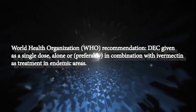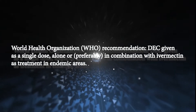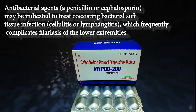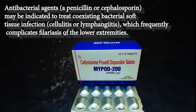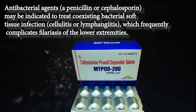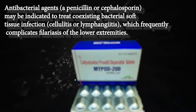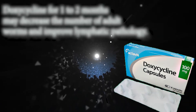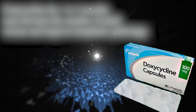The World Health Organization recommends diethylcarbamazine given as a single dose, alone or preferably in combination with ivermectin, as treatment in endemic areas. Antibacterial agents may be indicated to treat coexisting bacterial soft tissue infection, which frequently complicates filariasis of the lower extremities. Doxycycline for one to two months may decrease the number of adult worms and improve lymphatic pathology.